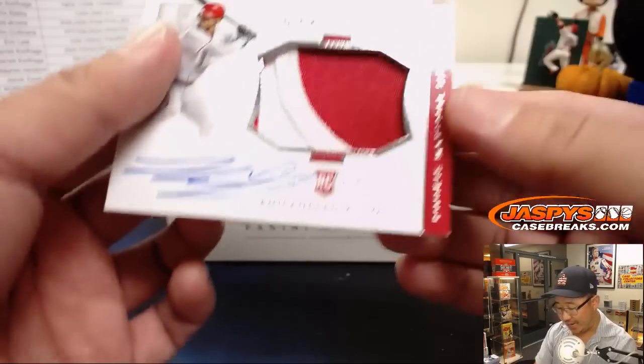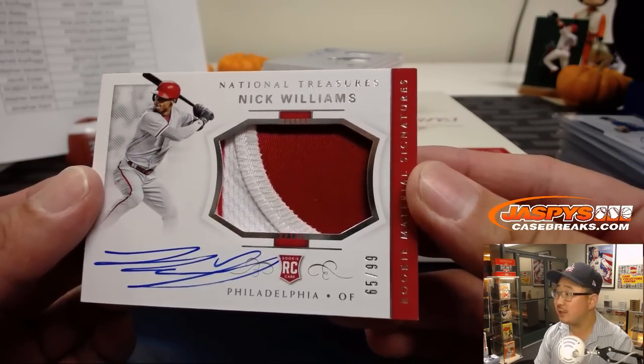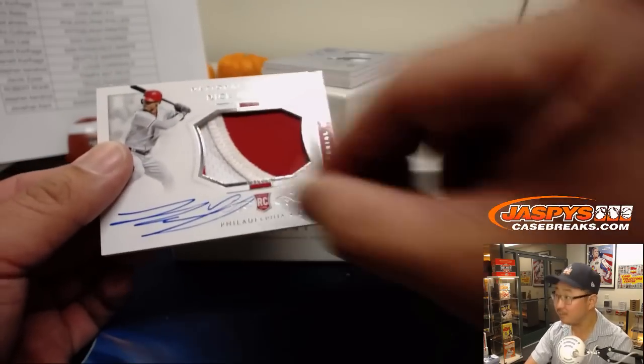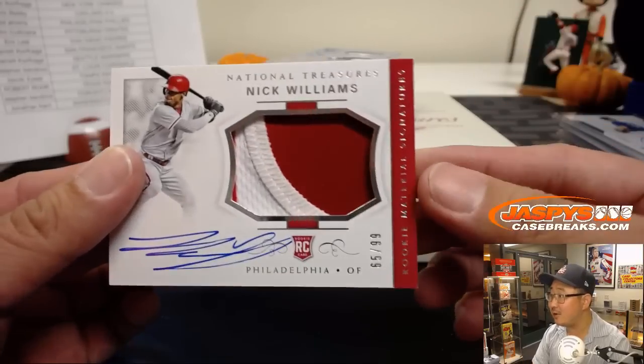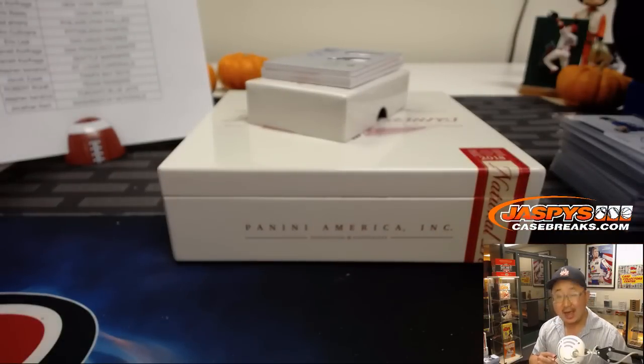65 out of 99 — Nick Williams. Nice patch, nice auto. 65 out of 99, Nick Williams, Phillies. Ed Aarons with the Phils.